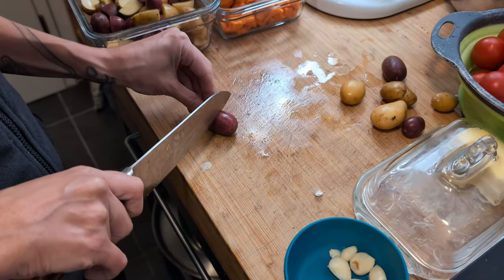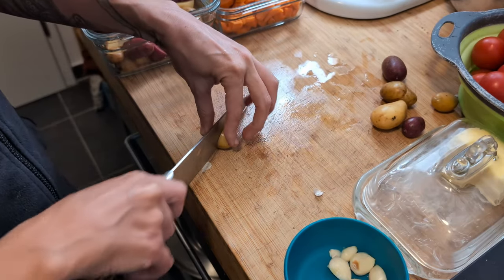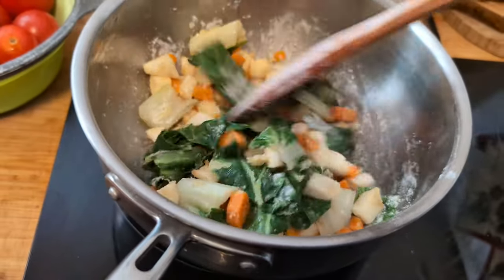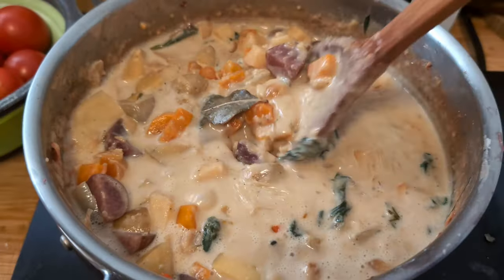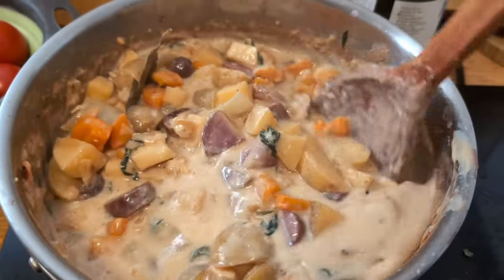I like getting lost in the kitchen — my thoughts or a good audiobook — and just go with the flow. I sautéed the veggies, then added some flour. I hadn't made soup in quite a while, but following a handful of recipes and improvising a bit led to deliciously creamy soup.